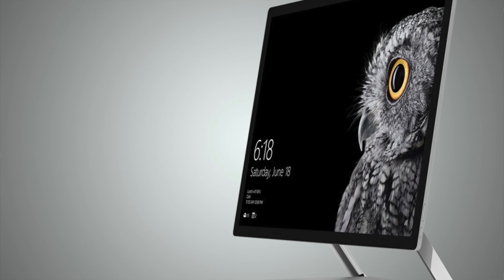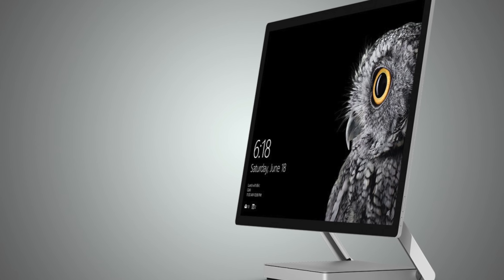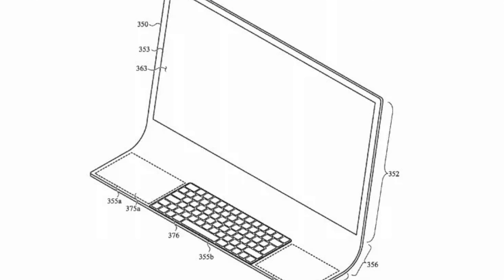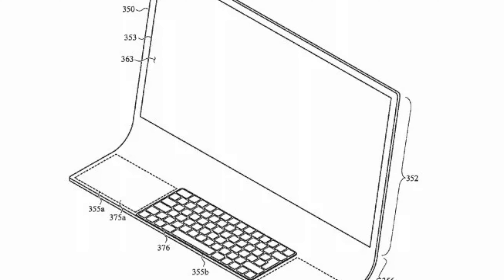Microsoft has maybe been the closest with the Surface Studio. Yes, they hobbled it by specking it out with laptop-grade internals, but the design was really something pretty cool. If these patent designs from Apple are any indication of where they're going with the next version of the iMac, it's just going to be another epic design failure in what has almost started to become a pattern in the post-Steve Jobs era. The fact that the iMac design has endured for as long as it has and remained relevant and at the top of the category is a testament to how great design and functionality can work together to define a category, so much so that no competitor has been able to overtake it in more than a decade.